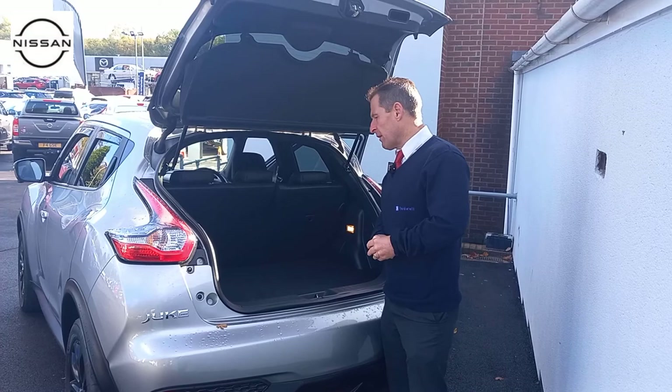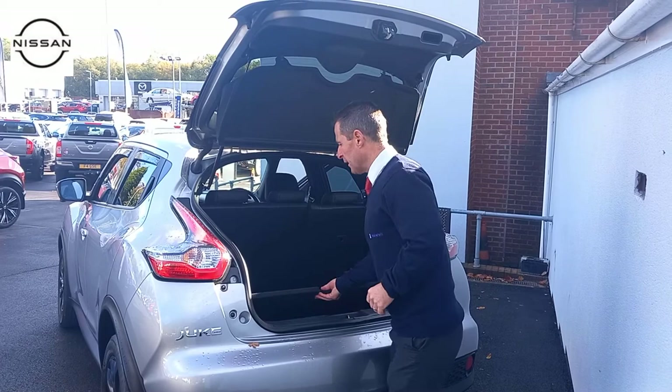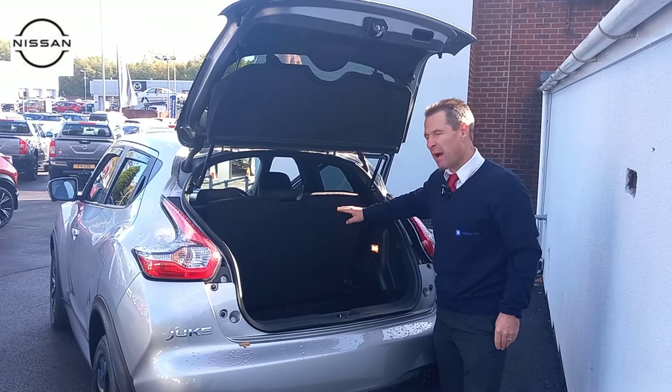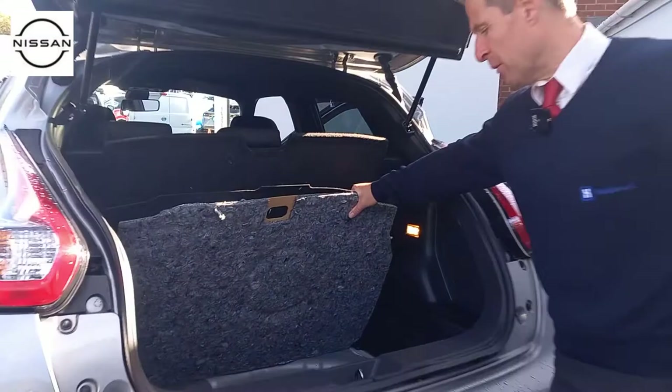Moving around the back of the vehicle, we can clearly see into the boot. We've got a 60-40 split on the back seats. Tether points for child seats there. The board will drop down to make the boot deeper, and indeed you can take that board out completely. Or you can use it to put it in there if you've got any sharp objects, just to protect the back seats so that they don't get damaged. Under the boot carpet, unusually, this Duke does have a space saver spare wheel in there as well.